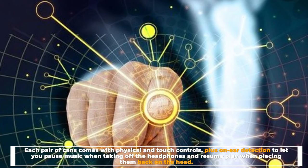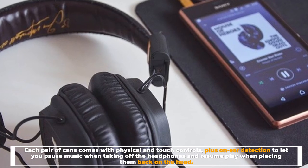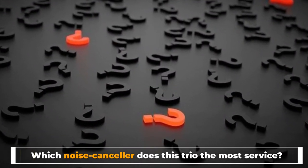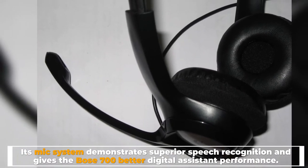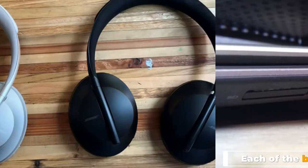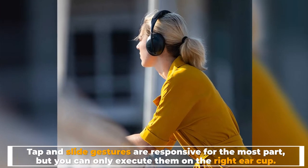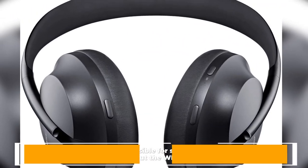Number three: controls. Each pair of cans comes with physical and touch controls, plus wear detection to let you pause music when taking off the headphones and resume play when placing them back on. The Bose 700's mic system demonstrates superior speech recognition and gives it better digital assistant performance. Each button produces great tactility, and tap-and-slide gestures are responsive, though they can only be executed on the right ear cup.